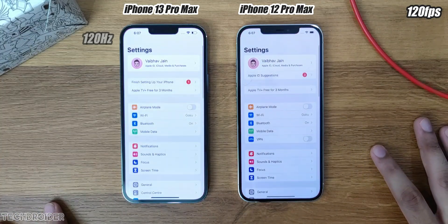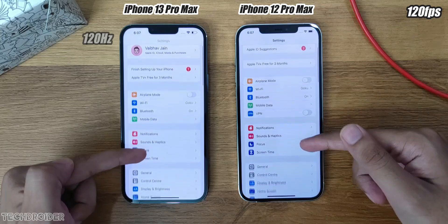Now scrolling through the Settings — you guys are the judge here, so make sure to comment your observation.